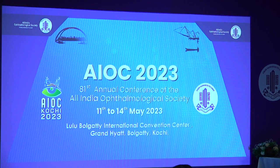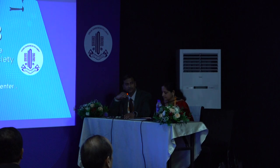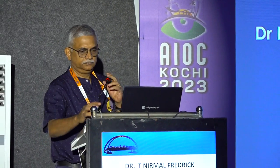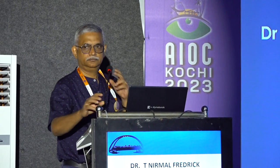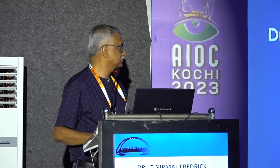Thank you, Dr. Nirmal, for the wonderful talk. Next, I call upon Dr. Rajiv Sugumaran, consultant at Priyanka Eye Hospital, who has a lot of interest in sterilization techniques. The first question is water source — good quality water is what you need in practice.